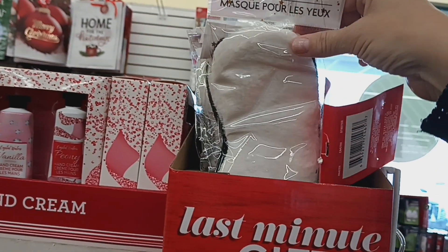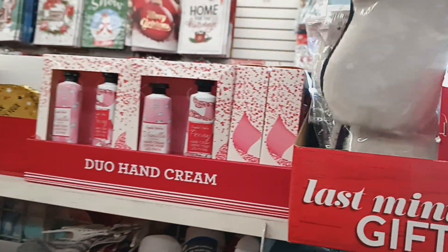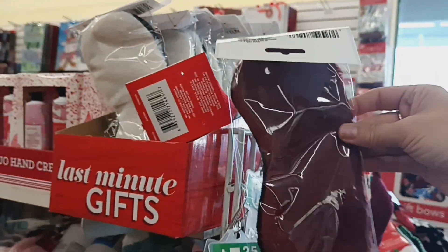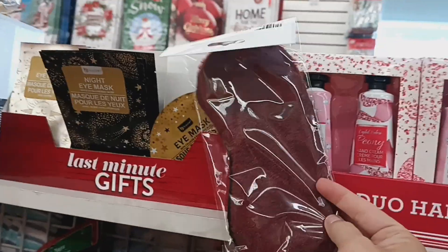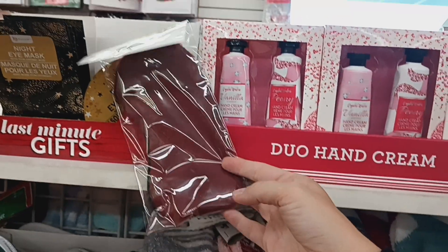They also have these fuzzy eye masks. I see they have it in white, and back here they have it in a maroon red. That would be a cute little gift — doing this together with an eye mask and some slippers would make a cute gift.